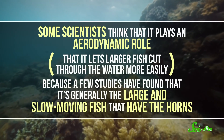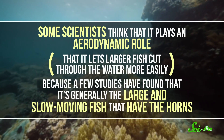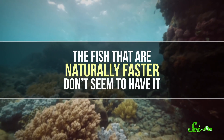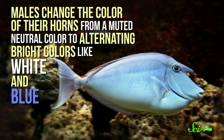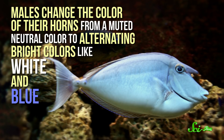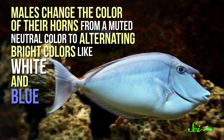Some scientists think that it plays an aerodynamic role — that it lets larger fish cut through the water more easily — because a few studies have found that it's generally the large and slow-moving fish that have the horns. The fish that are naturally faster don't seem to have it. Meanwhile, other researchers think that it might be used for finding a mate. But rather than showing off the size of their horns like some other horned animals, research shows that unicorn fish may be showing off the color of its horn. A 2007 study showed that during courtship, males change the color of their horns from a muted neutral color to alternating bright colors like white and blue, which may either be to impress females or to signal to fellow males that they're more suitable mates. So the world of one-horned creatures is incredibly diverse, but one thing they all have in common is that their horns aren't just spectacular — they're also useful. And that seems to be what separates these from the mythical one-horned horse.